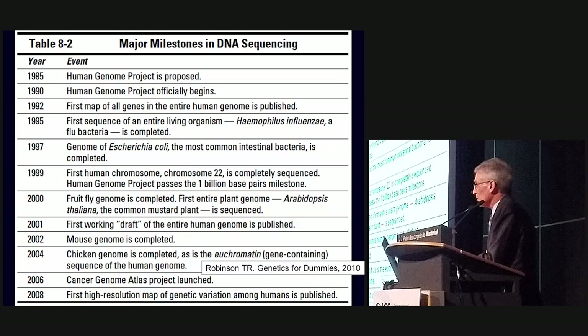Using technology that was prevalent at the time, the project started in 1985 and went on to 2008. They were able to sequence various living organisms — simple ones such as Haemophilus, E. coli, and Drosophila — and then in 2008 the first high-resolution map of genetic variation among humans was published.